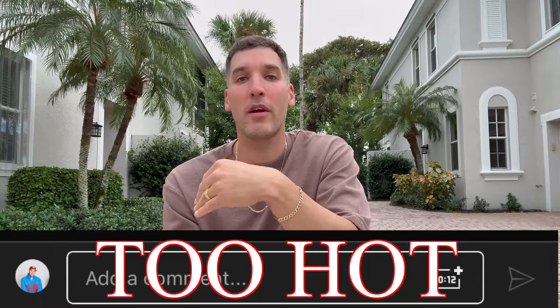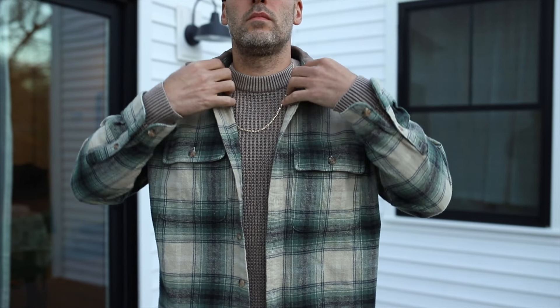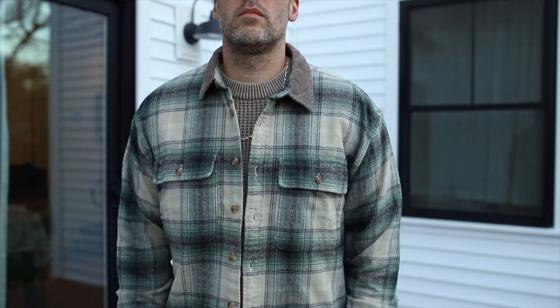One comment I get all the time is that what I'm wearing for the fall and the winter is too hot to wear where you live. Living in the northeast, it's pretty cold in the fall and winter, so you can layer with outerwear. But here in Florida, it's a little bit different, so what I'm going to try to do is wear some Florida-friendly outfits, but still have that fall theme.